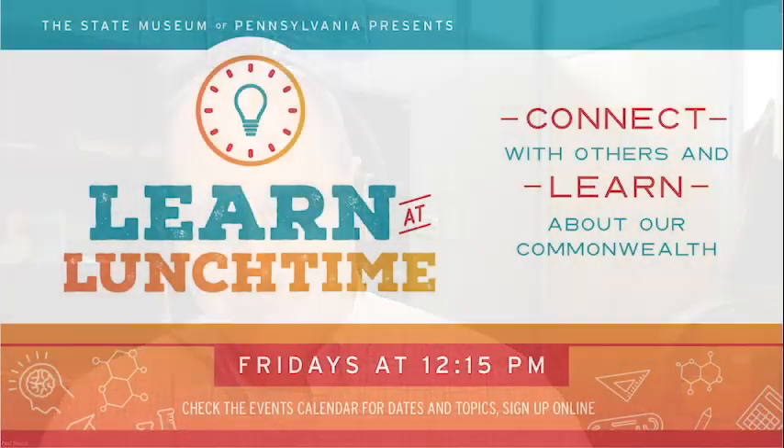Thank you, Paul, for being part of this program today. It's been my pleasure. Please join us again for more Learn at Lunchtime programs. Visit the State Museum's website at statemuseumpa.org for program information and to sign up.